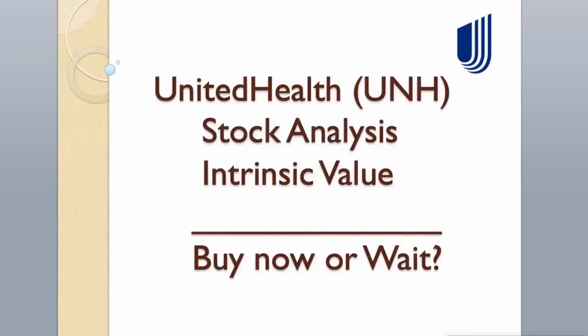Hi guys! Today we will analyze UnitedHealth Group stock and calculate its intrinsic value using two different valuation models.